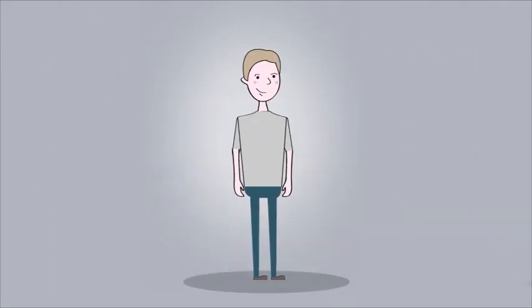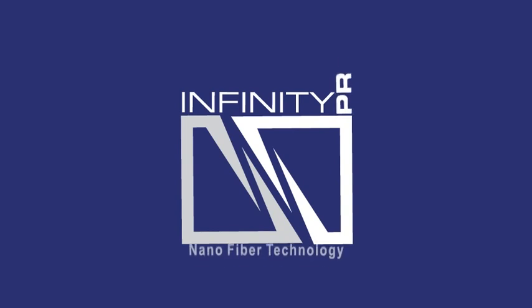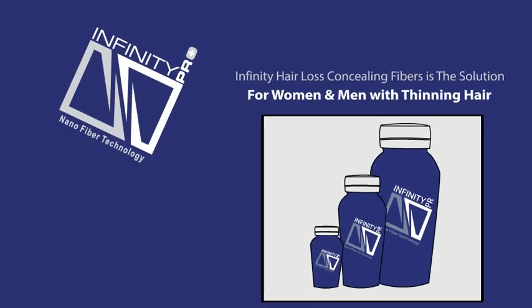Meet Jane and Jake. They share a similar problem of thinning hair along with millions of others. Today we are going to introduce you to a safe, natural and affordable solution called Infinity Hair Loss Concealing Fibers.